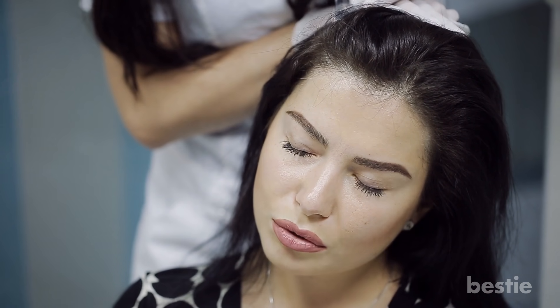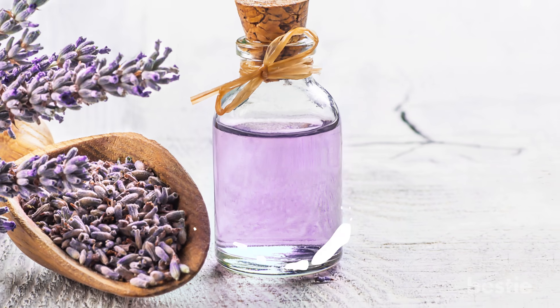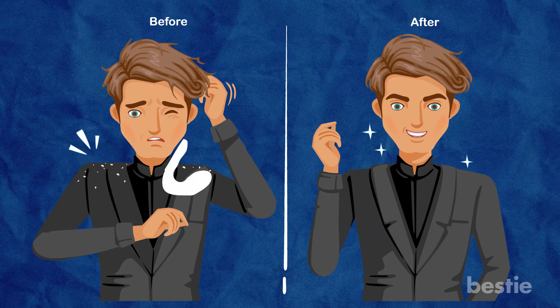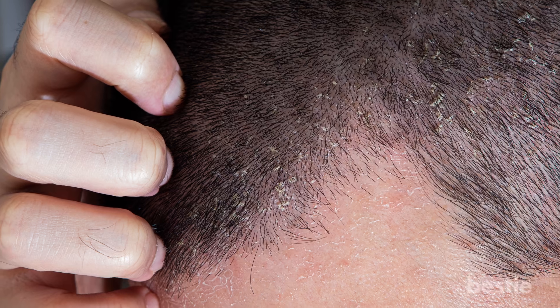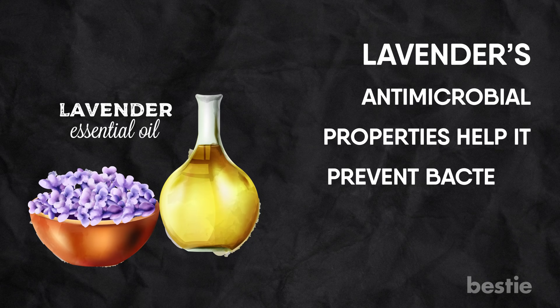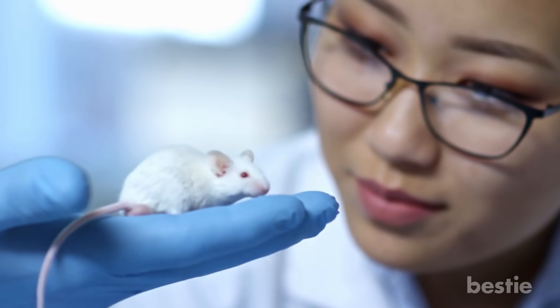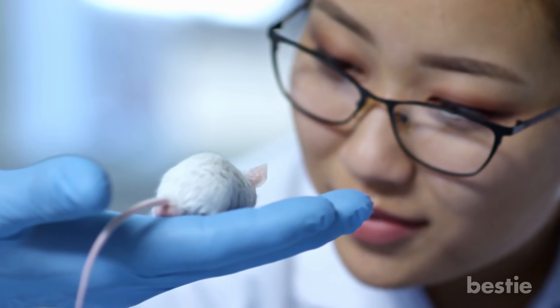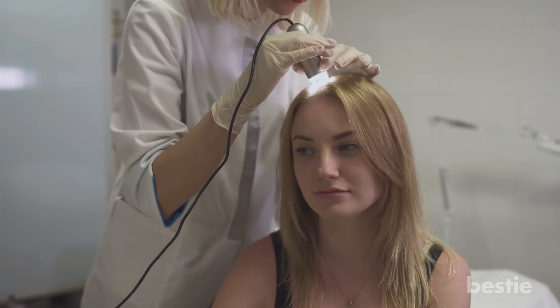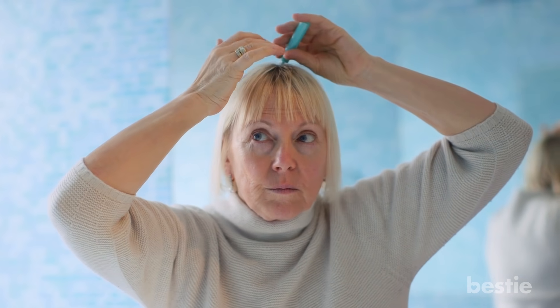Lavender Oil. When it comes to hair treatment, lavender has become one of the most popular. Taken from the lavender plant, this oil is known to assist in hair growth, kill dandruff and head lice, as well as decrease inflammation of your scalp. Lavender's antimicrobial properties help to prevent bacteria from spreading or fungi from growing. Studies performed on mice showed that they grew hair once lavender oil was applied. In order to confirm its full potential, studies must also be conducted on humans. All you need to do is gently rub the oil on your scalp. You can also add it in with various products.